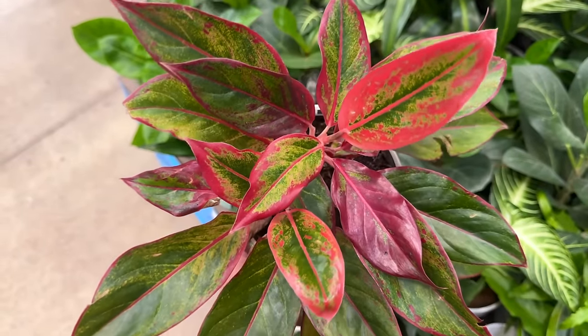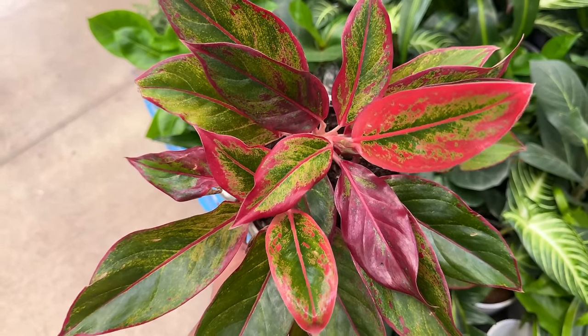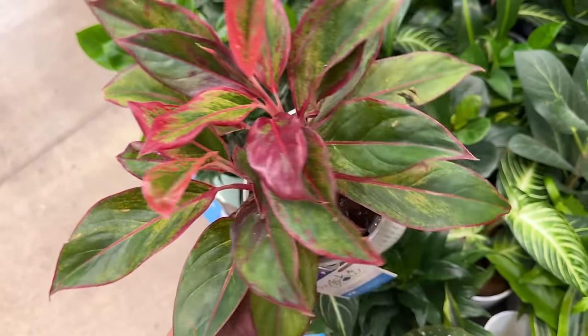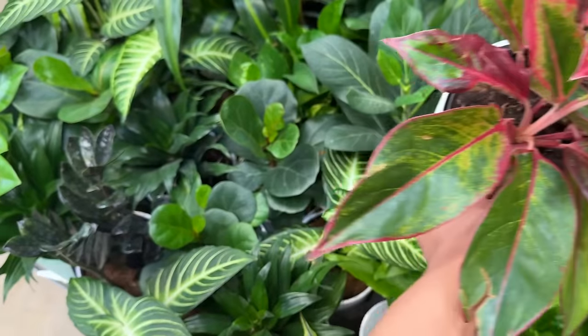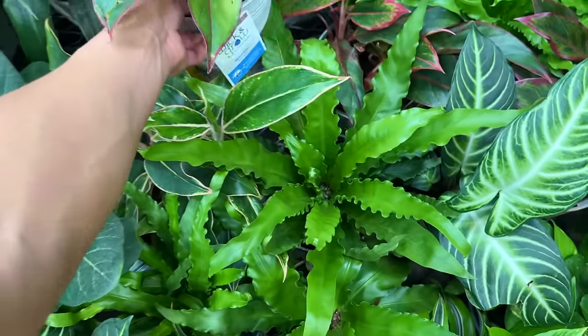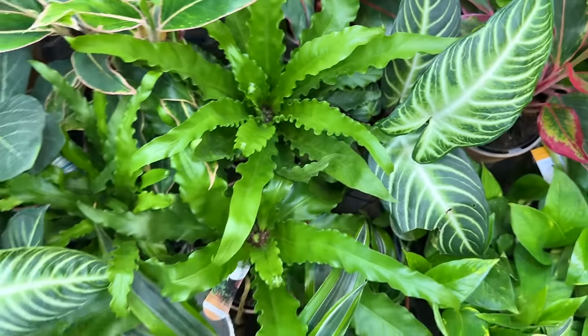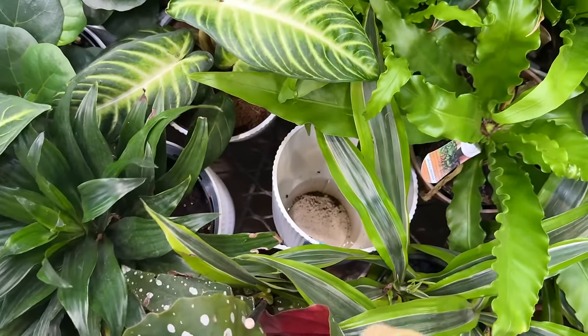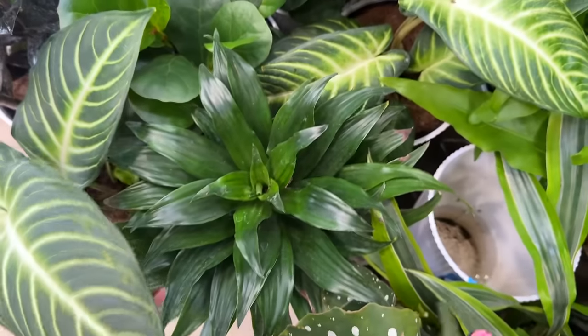This is an Aglaonema — I'm pretty sure it's called Lipstick Red or something like that. Not quite sure but it's so pretty. They're mostly the same price. And then look at this Dracaena — smells super full, oh my god.